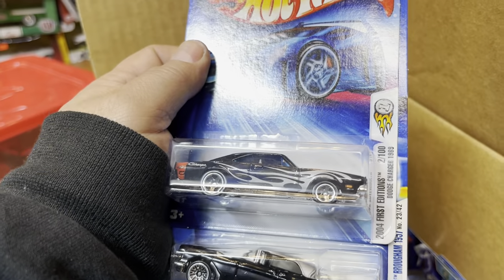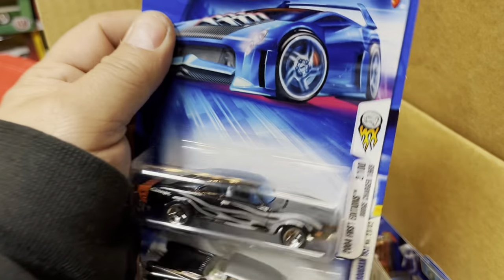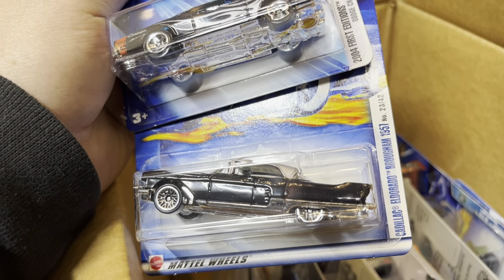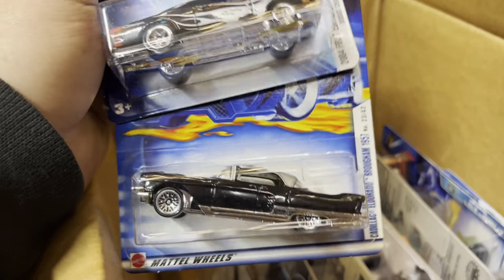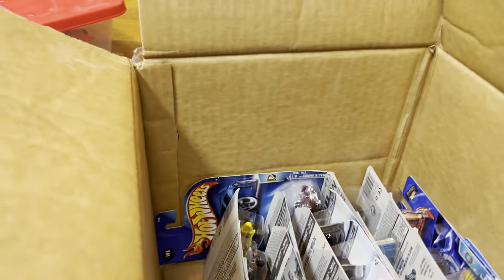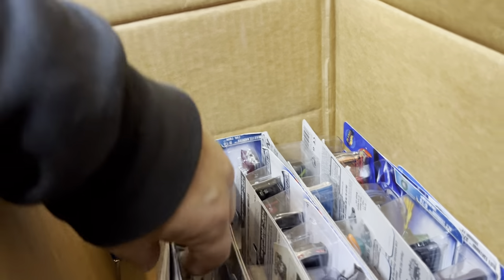And we have a 1969 Dodge Charger — does the hood open? Yeah, the hood opens on this one! And a 1958 Cadillac Eldorado — pretty clean paint job. Thank you to everybody that came by today to visit Place Collectibles for the first time — you guys were awesome!